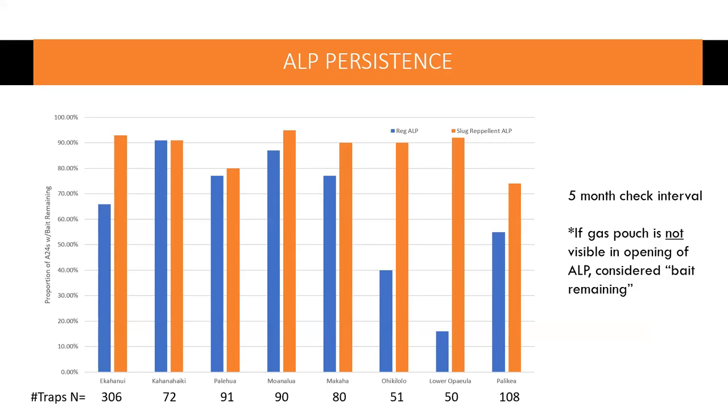For ALP persistence: the slug repellent is something Good Nature is putting into the automatic lure pumps in New Zealand before shipping them over. We don't have to mix anything in. This was a side-by-side trial for a year with a five-month check interval. We defined lure remaining as: if the foil pouch is not visible in the opening of the ALP — basically a fingernail amount of bait. At all sites, the slug repellent ALP had longer persistence.